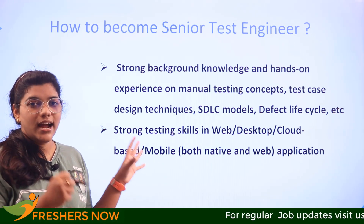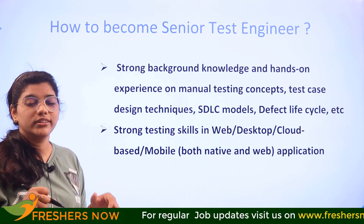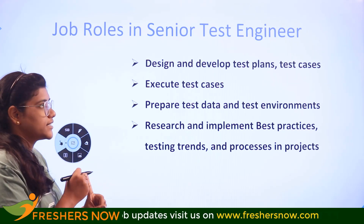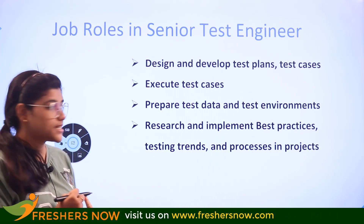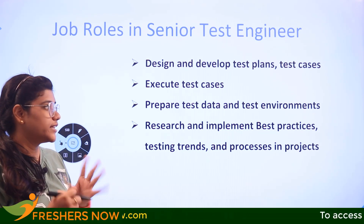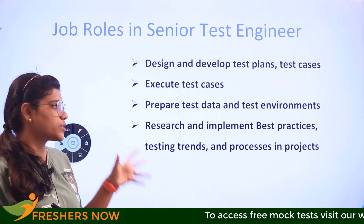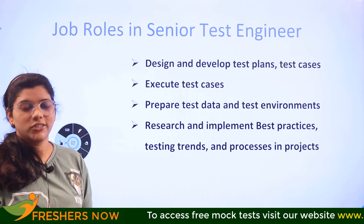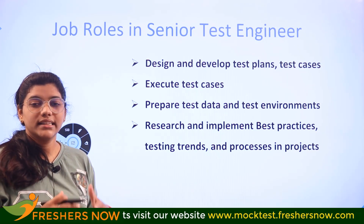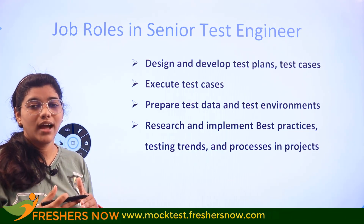The various careers and job roles aligned with senior test engineering include designing, developing, and testing plans and test cases. They execute all test cases, prepare test data, and research, implement, and execute best practices of programs and processes in their projects. Putting this into daily practice will eventually help you understand how to align yourself with the role of a senior test engineer.